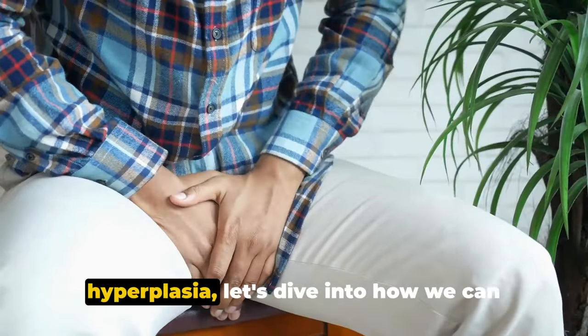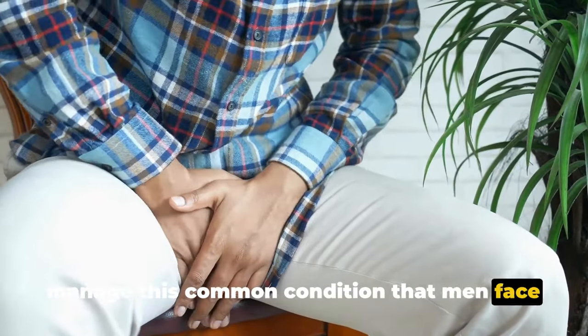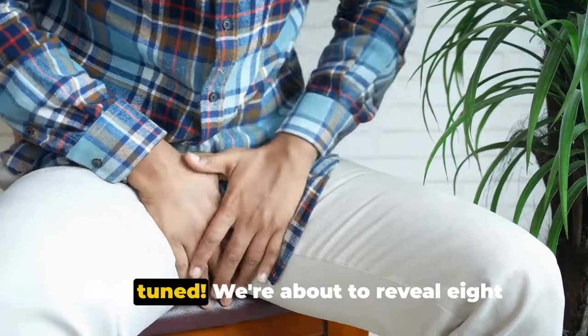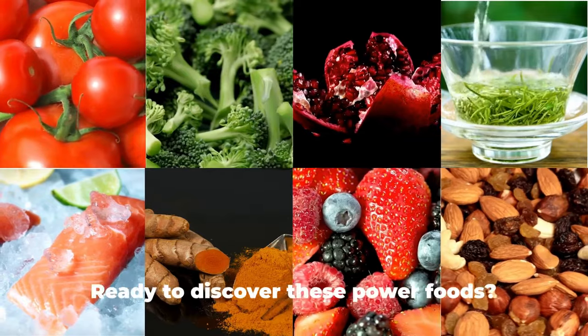Now that we know about an enlarged prostate, also known as benign prostatic hyperplasia, let's dive into how we can manage this common condition. Stay tuned — we're about to reveal eight incredible foods that can assist in shrinking an enlarged prostate.